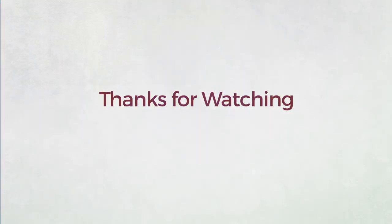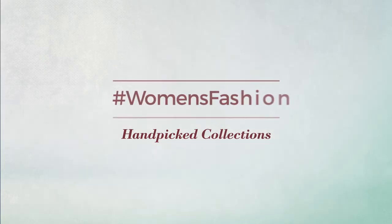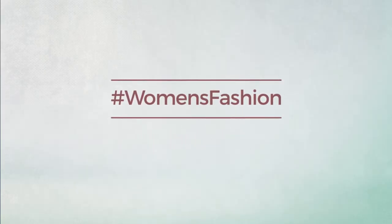Thanks for watching this hand-picked collection by hashtag women fashion. And if you didn't like it, write something mean in the below comments. Otherwise, subscribe to our channel. Keep going with us. Take care.